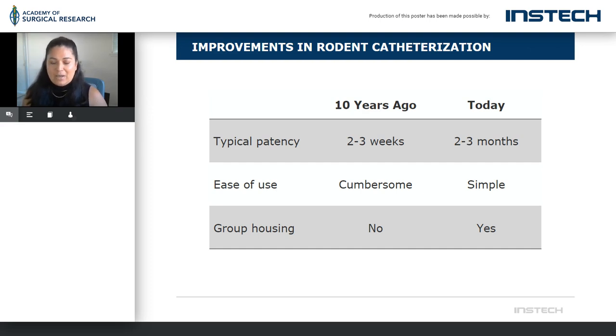And then group housing — group housing is a really cool one. More and more of us are recognizing the benefits of socializing animals, giving them enrichment, and really taking care of their well-being, even in the small models out there. So now typical patency would be out two to three months, it's simple, and we are able to group house — even though they have a cannulation, you can buy a cap and provide them with socialization, which is really neat.